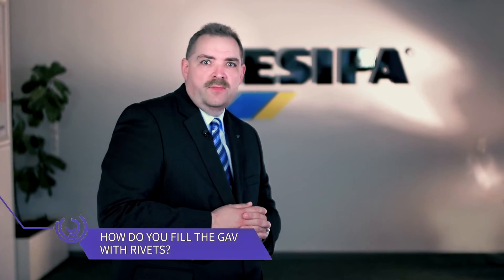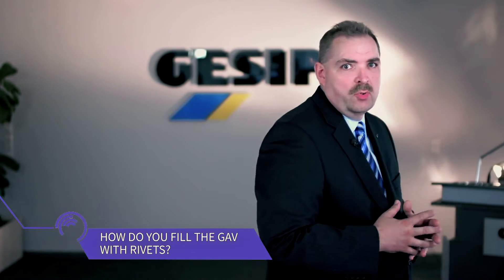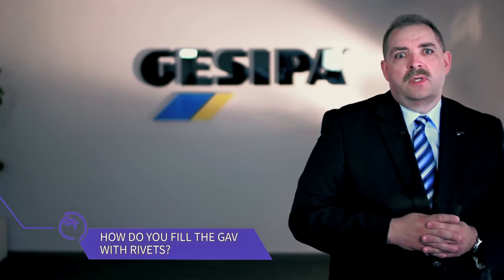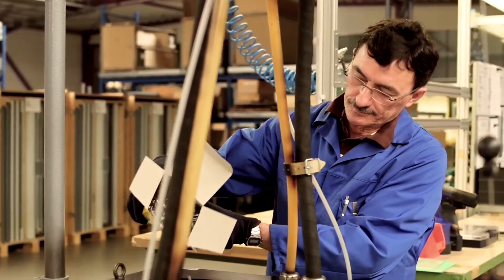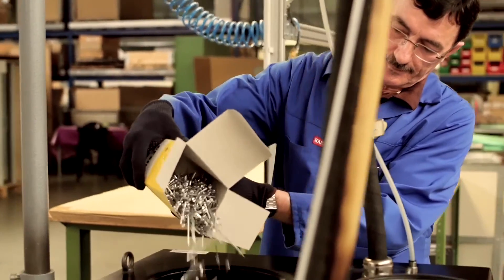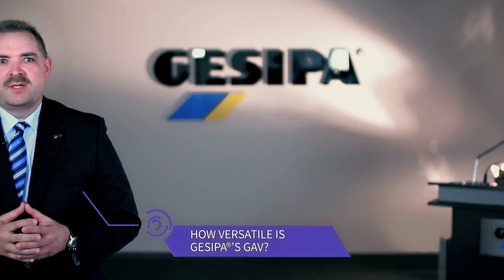The GAV is very easy to fill, since the rivets just need to be poured into the vibration bowl. The filling quantity varies with the dimension of the rivets in use. Naturally, the customer can change the rivet dimension at any time, as long as the rivets are within the GAV specification.